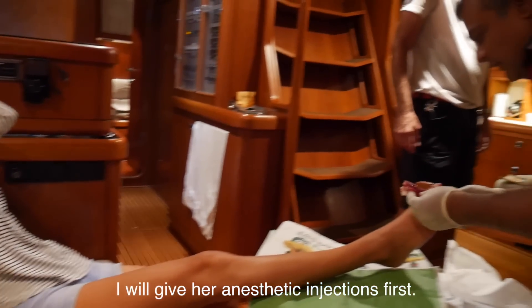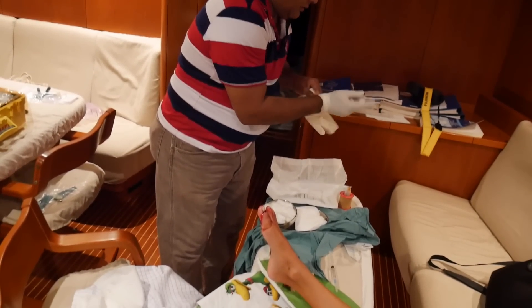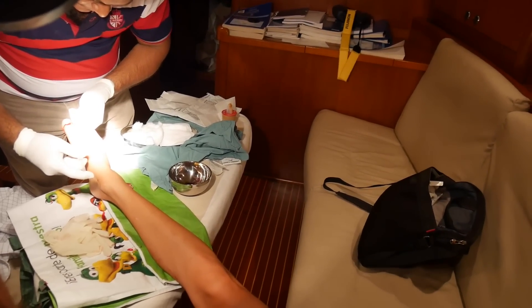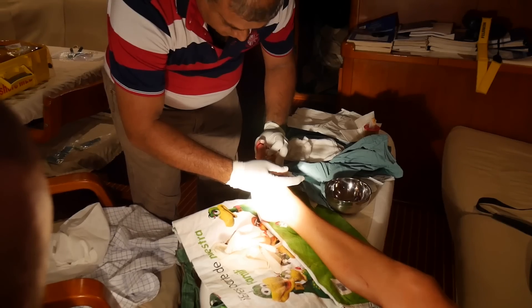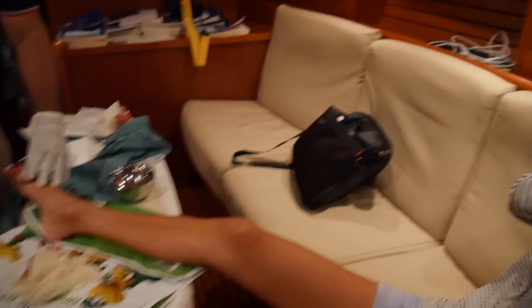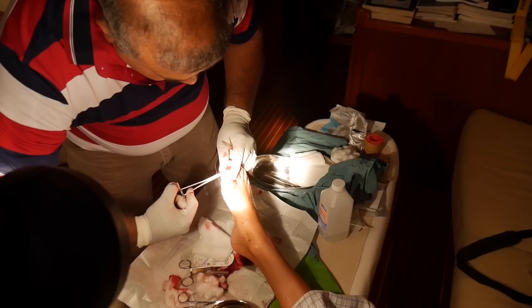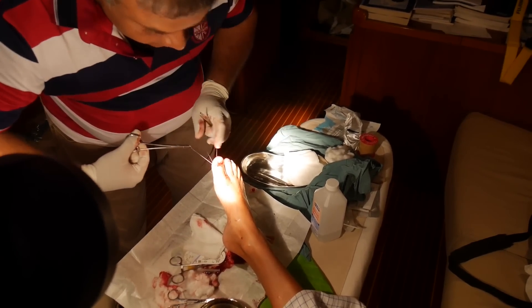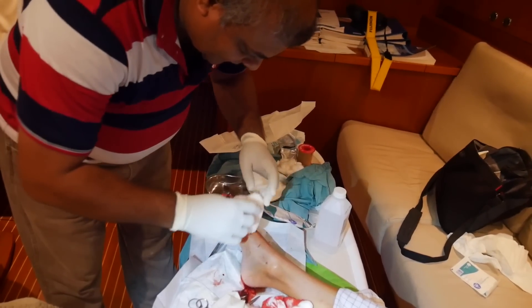Dr. Danny was from Sri Lanka and now had his own clinic on the island. He quickly saw that the toe needed stitches, but first he gave me an anesthetic — three injections because I was in so much pain, and those were the most painful injections I've ever had. The toe was almost cut right off and the bone was fractured. He removed the nail so he could use that area for the stitches, and after seven stitches Dr. Danny was done. He told us it can take up to six weeks for the fracture to heal.